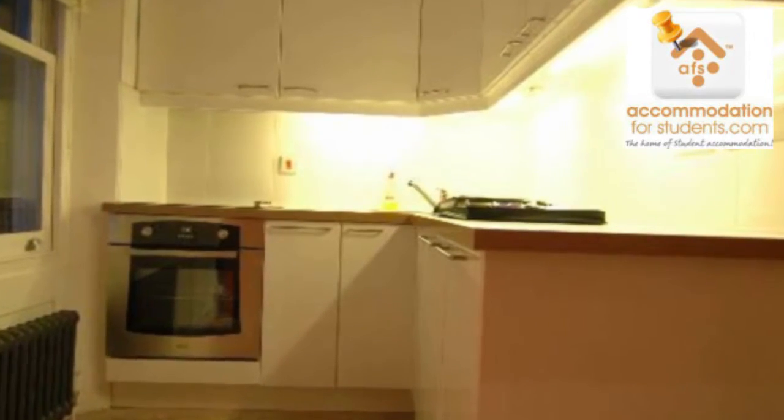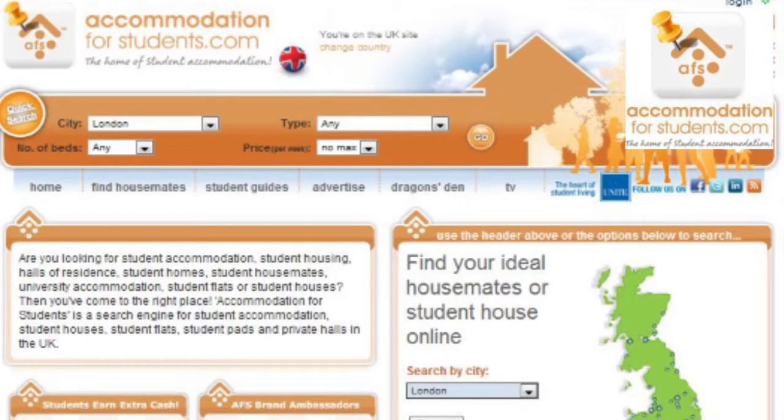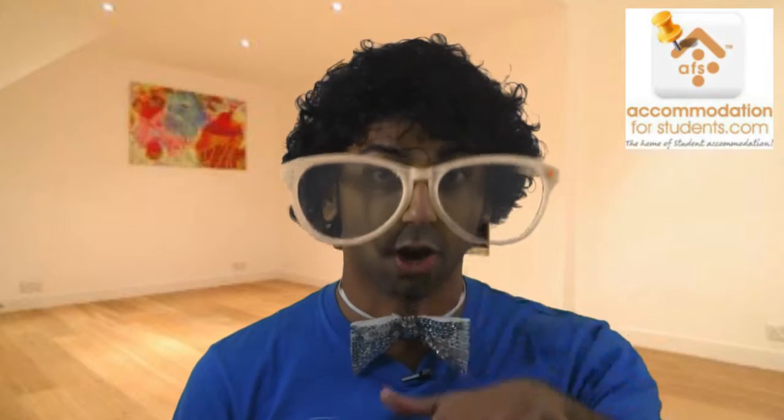To find out more information about this or other properties, please visit our website at accommodationforstudents.com. If you're watching this video directly on YouTube, there should be a handy link below.